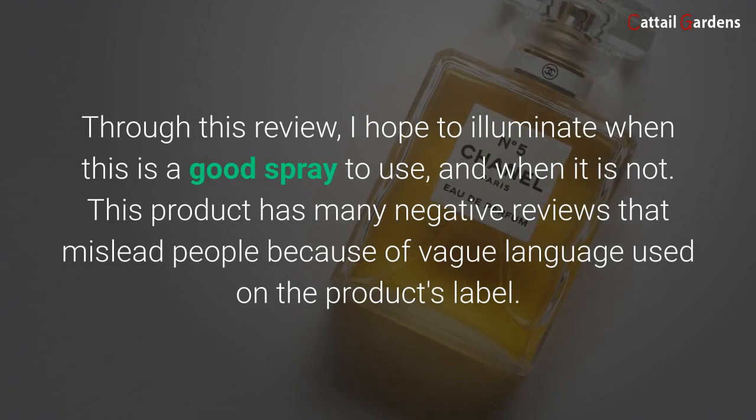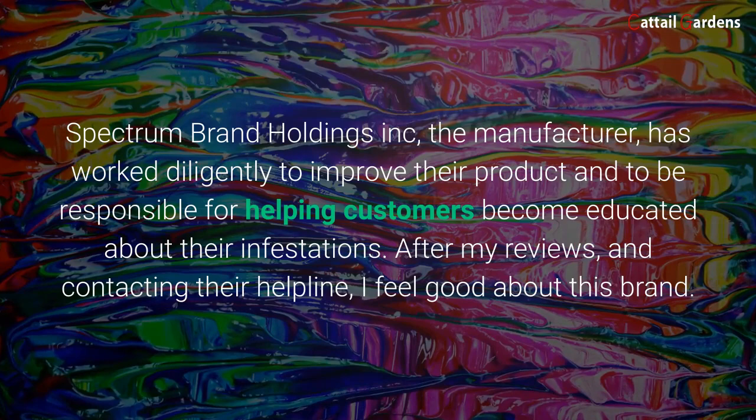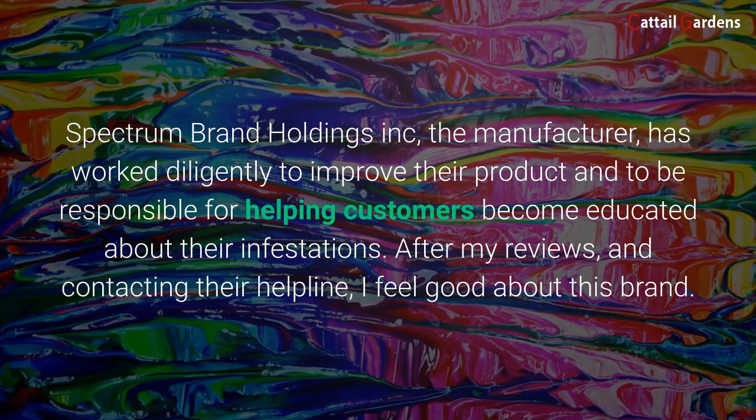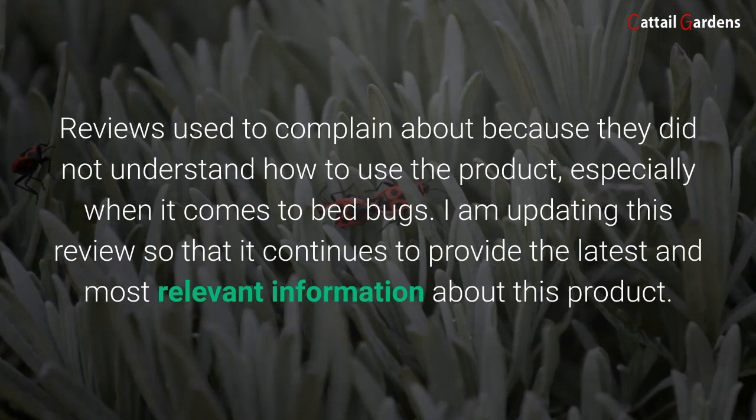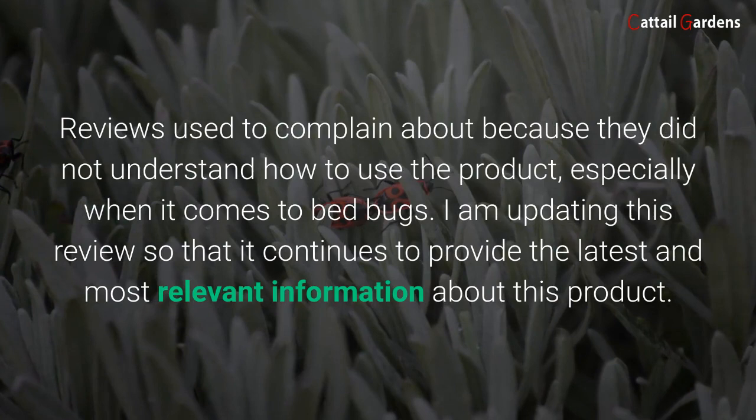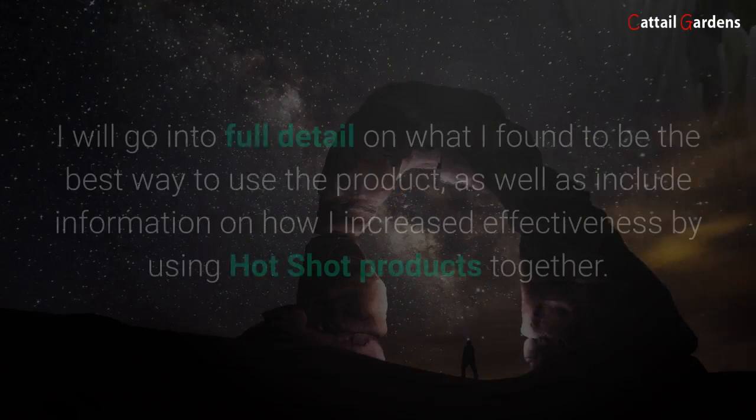This product has many negative reviews that mislead people because of vague language used on the product's label. Spectrum Brand Holdings Inc., the manufacturer, has worked diligently to improve their product and to be responsible for helping customers become educated about their infestations. After my reviews and contacting their helpline, I feel good about this brand. Reviews used to complain because consumers did not understand how to use the product, especially when it comes to bed bugs. I am updating this review so that it continues to provide the latest and most relevant information about this product.